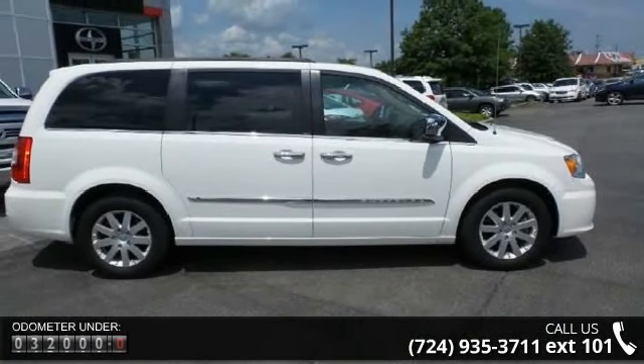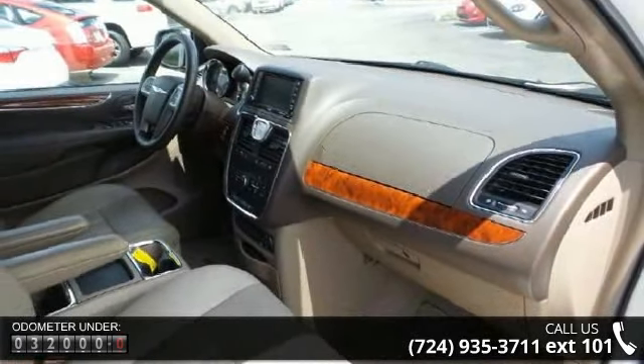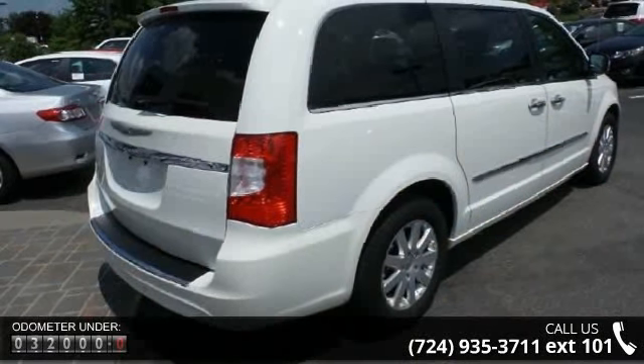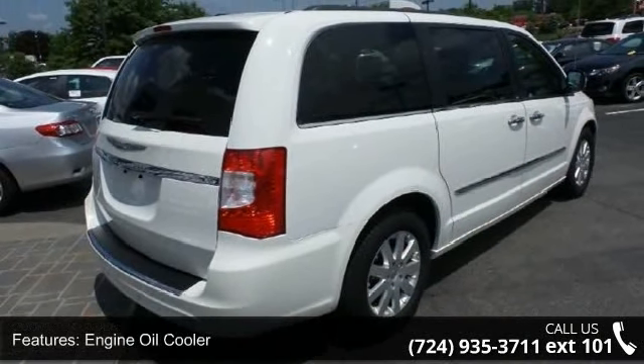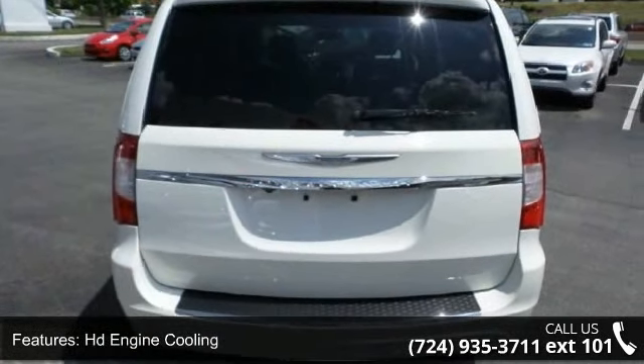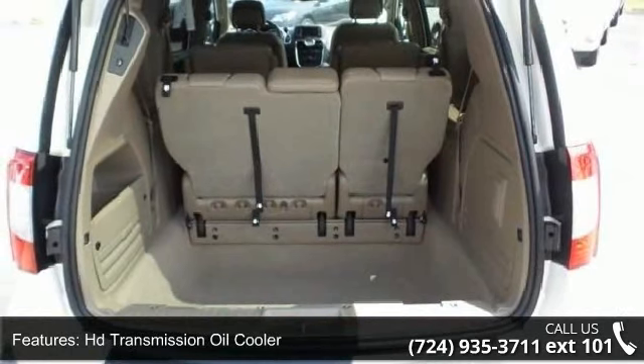This vehicle's top features include engine oil cooler, HD engine cooling, HD transmission oil cooler, HD radiator, front wheel drive, touring suspension, independent McPherson strut front suspension, twist beam axle rear suspension, PWR rack and pinion steering, and anti-lock four-wheel heavy-duty disc brakes.